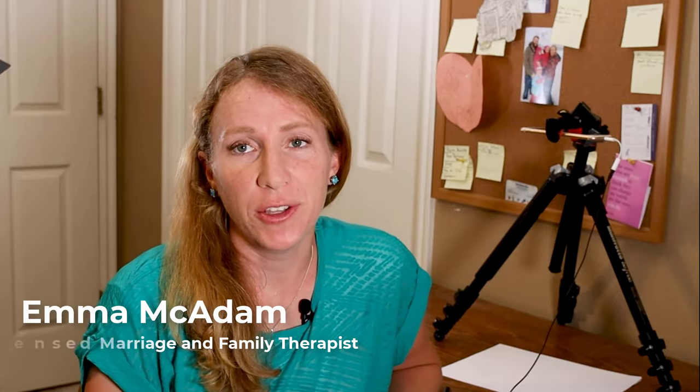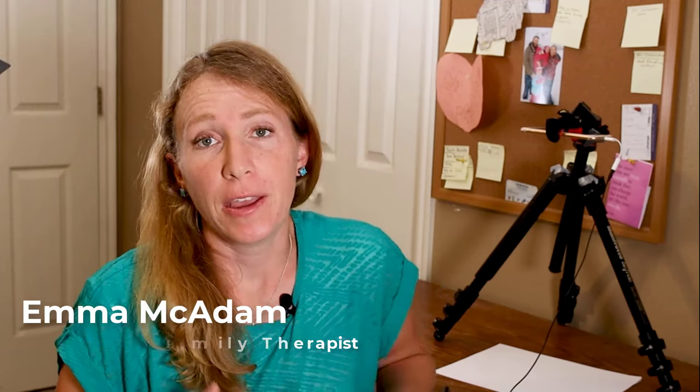I want to share with you a quick activity I do with my clients to help decrease anxiety and to increase the sense of safety and calm.